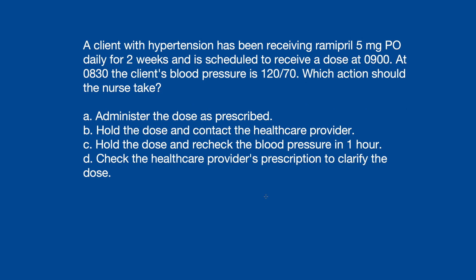Let's dive into this first example question. A client with hypertension has been receiving Ramipril 5mg PO daily for two weeks and is scheduled to receive a dose at 0900. At 0830, the client's blood pressure is 120 over 70. Which action should the nurse take?